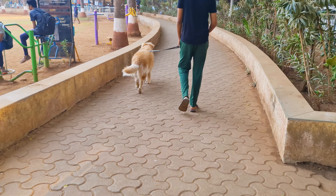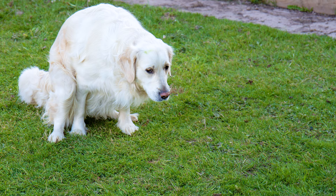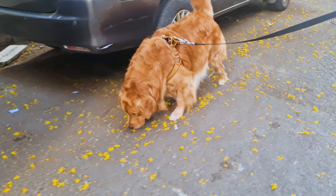Step 3: Set a potty command. Setting a potty command is not necessary, but it definitely helps. Say "do potty" when he is about to poop and reward him with a treat once he is done. In this way, your command acts as a cue for your pup to poop.